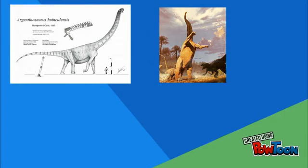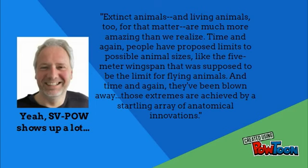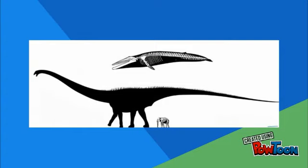This quote from SVPOW's Michael Taylor sums up sauropod size pretty well: 'Extinct animals, and living animals too for that matter, are much more amazing than we realize. Time and again, people have proposed limits to possible animal sizes — like the 5-meter wingspan that was supposed to be the limit for flying animals — and time and again, they've been blown away. These extremes are achieved by a startling array of anatomical innovations.' So there could be a 60-meter, 200-ton what-the-heckasaurus lying in the desert somewhere. Who knows? You might be the one to find it.